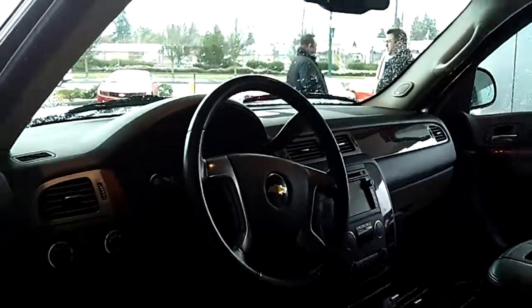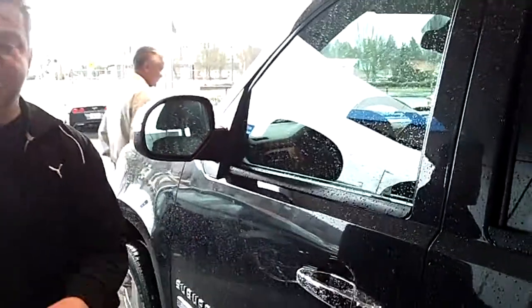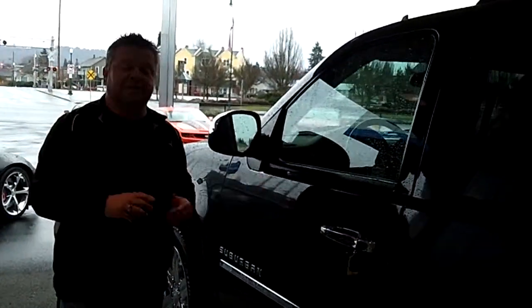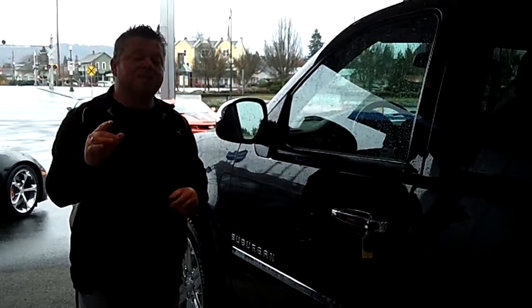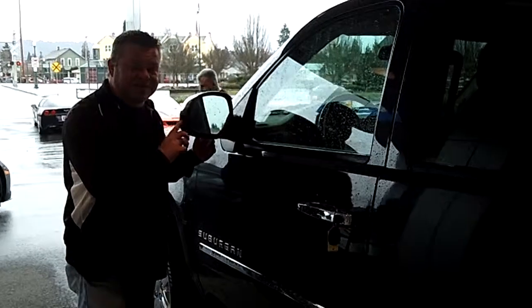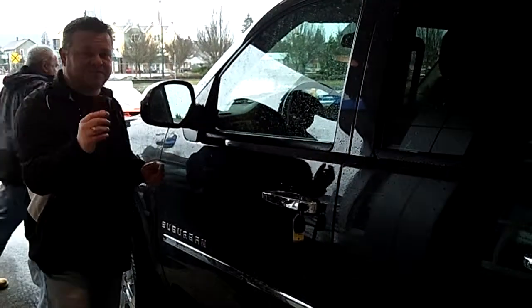That's your SUV and truck headquarters in the Puget Sound, right here at Sunset Chevrolet. Do me a favor — for more information, call the number you see at the top of the screen, or email us with any further questions and we'll be happy to answer those. Most of all, we look forward to earning your business. Make sure you contact us today for today's discounted internet price. Jill, let's go for a ride.